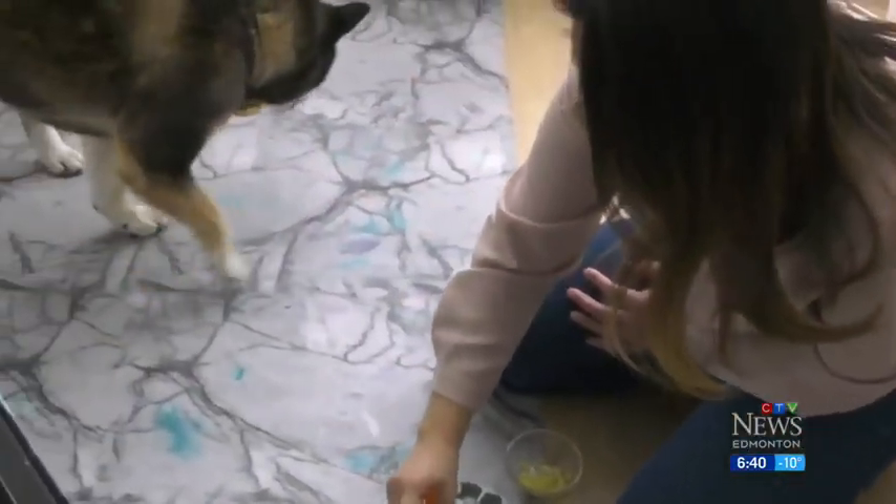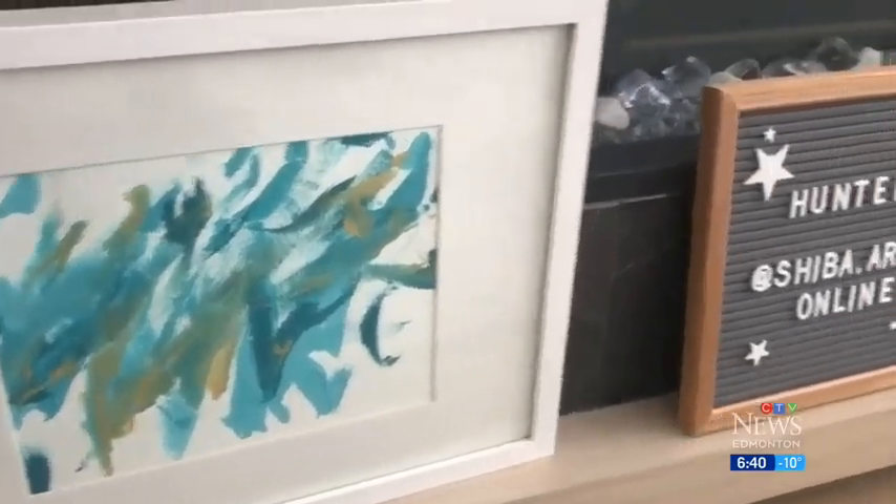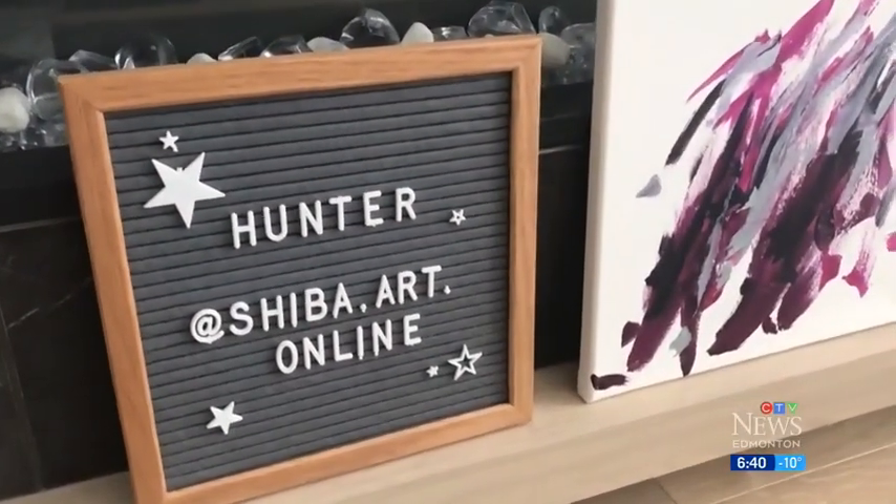Since then, owner Denise Lowe estimates her painting pooch has created around 250 pieces.